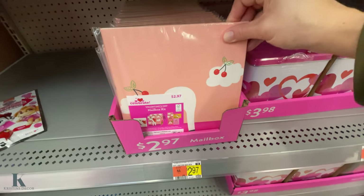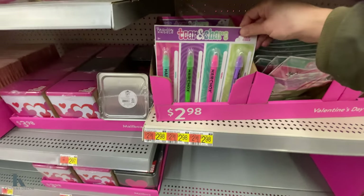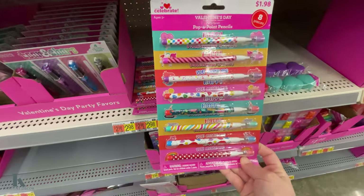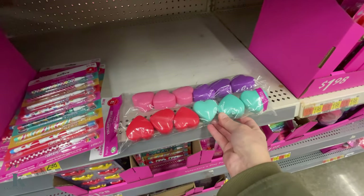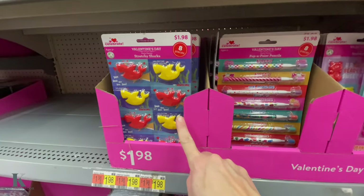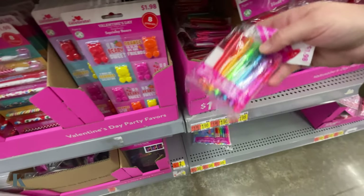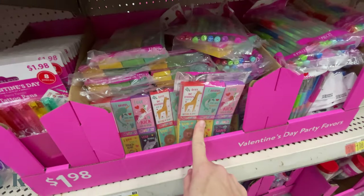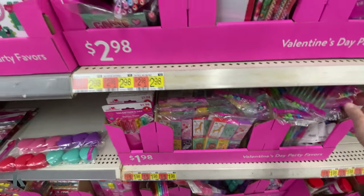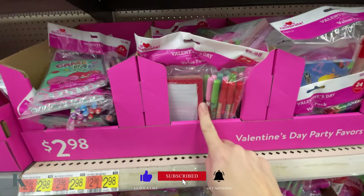They have this cute little mailbox — the metal mailboxes for $3.98. They have these fun little Valentines for your class: pencils, cute little hearts you can fill up with candy, little squishy bears, sharks, scratch paper — my kids love those. They have little pens, crayons, and these pens that have different color ink in them. These are a set of $24 — they come with the notepad and the pencils, or you can get pen ones.